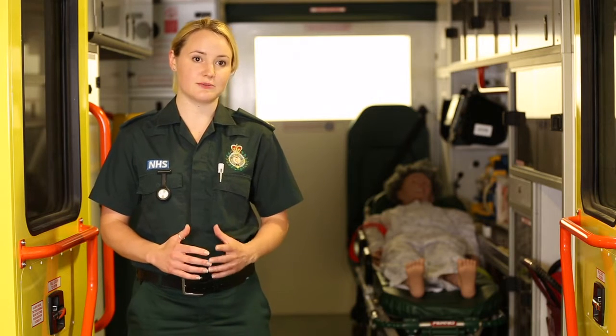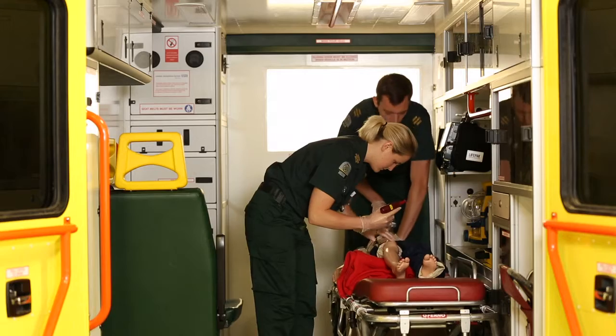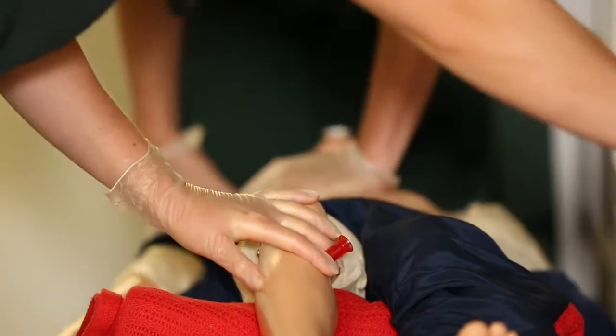The course has just developed a new simulation suite which we're in at the moment. I think that's really good for any new students coming in because they'll be able to see from a very early stage what it's like working in such a small space.